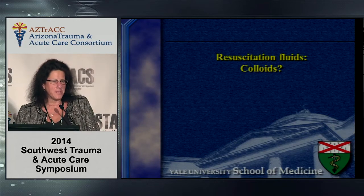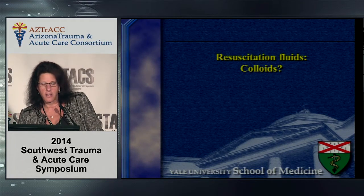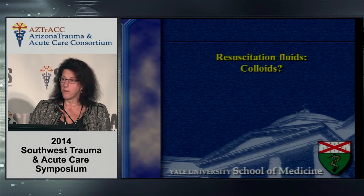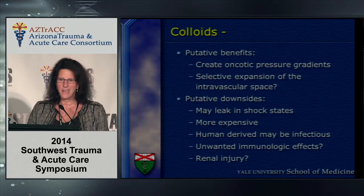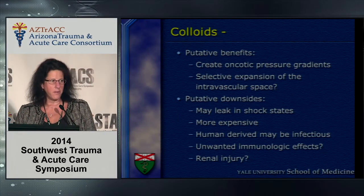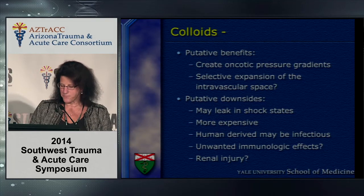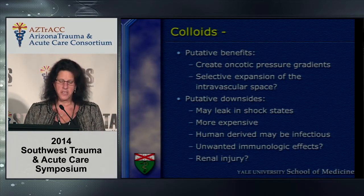Now my favorite pet peeve — colloids. I firmly believed up until about 2013 that colloids were the drug of the devil. The putative effects of colloid are creating an oncotic pressure gradient to drive fluid back into the intravascular space and selectively expand it. The downsides: leaky capillaries in shock states, crystalloid is cheaper, human-derived products may be infectious, and there are possible unwanted immunologic effects or renal injury, particularly with starch-based colloids.